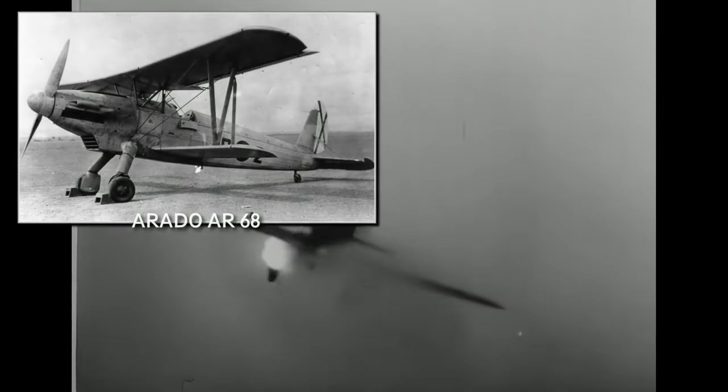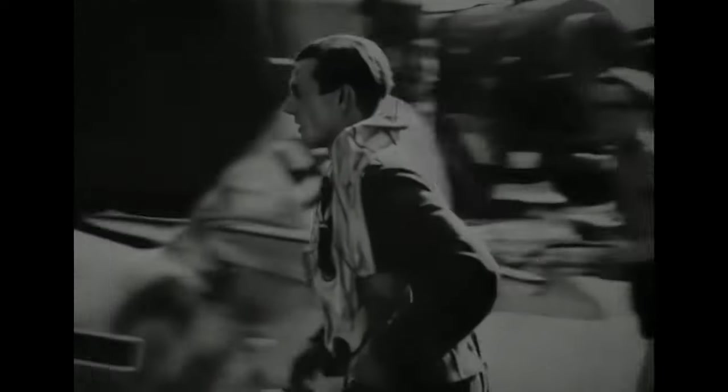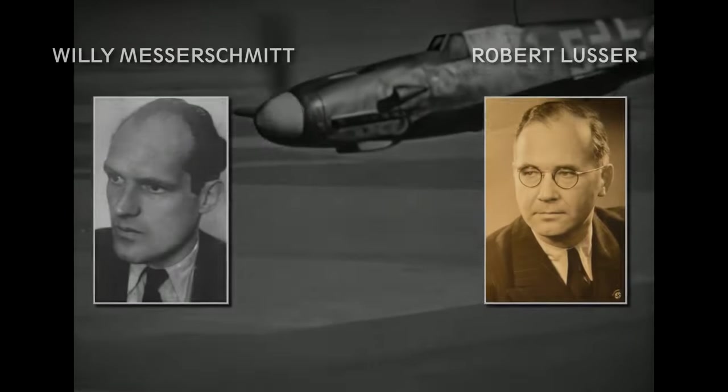The Reich Air Ministry — RLM in short — outlined four future aircraft projects: one for a medium bomber, one for a tactical bomber, one for a single-seat fighter, and one for a two-seat heavy fighter. The single-seat fighter was planned to be a short-range interceptor to replace the current biplanes, the Arado AR-68 and the Heinkel AG-51. The requirements were 400 km/h speed at 6,000 meters, a minimum flight time of 90 minutes, reaching 6,000 meters in no more than 17 minutes, a service ceiling of 10,000 meters, and at least two 7.92mm machine guns. The aircraft had to be powered by the Junkers 210 engine, but also have provisions for the newly developed Daimler DB-600. The Messerschmitt entry was designed by Willy Messerschmitt and Robert Lasser.